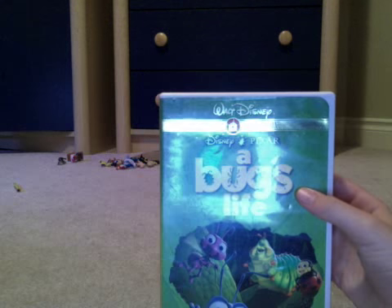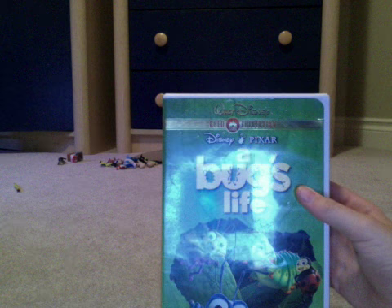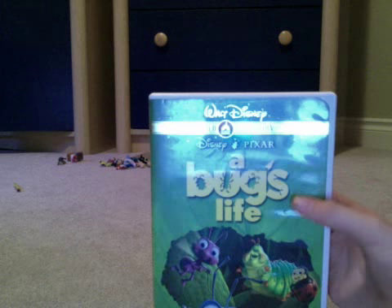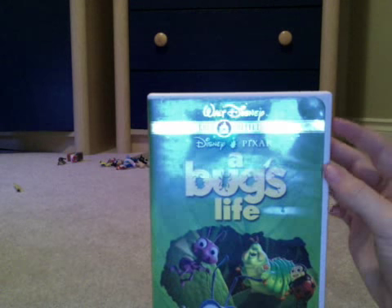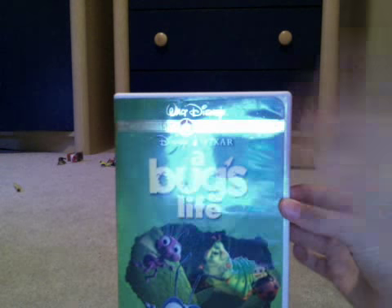But I don't have this movie on VHS — I have it on DVD. I've had this DVD for years. Thank you for watching, that was my DVD review of the Gold Classic Collection of A Bug's Life. See you next time!